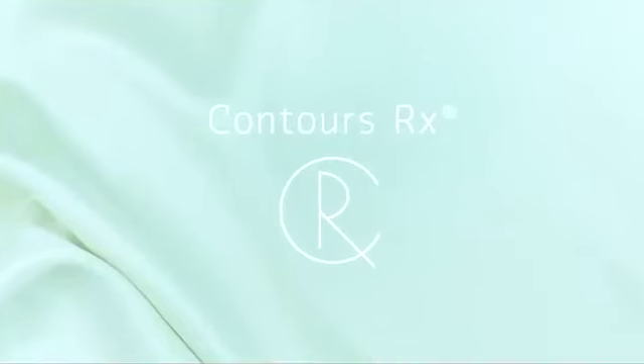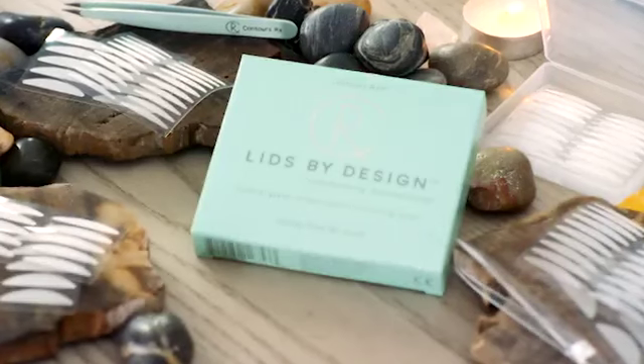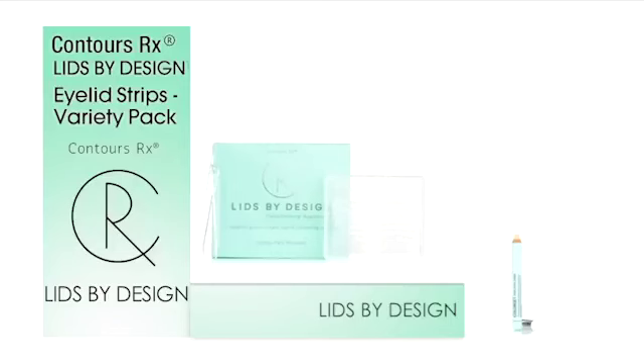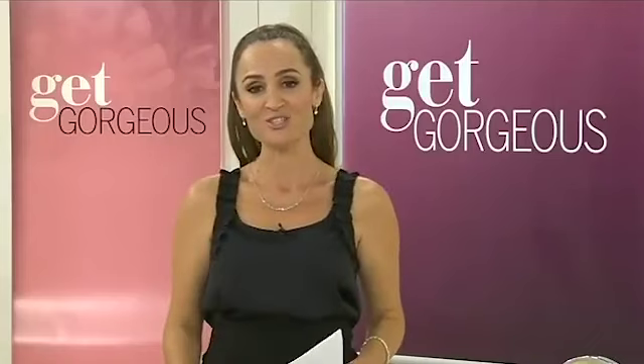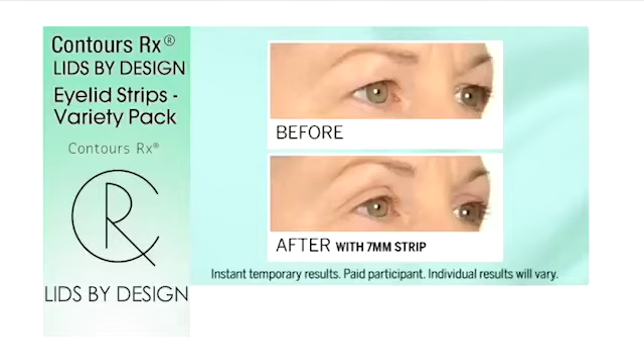I am absolutely delighted because there is a brand called Contours Rx who have a fantastic product called Lids by Design. This product sold out the fastest in the history of TVSN ever, and we've been around for over 20 years — it sold out in 20 minutes. In fact, it's been nominated at the 2018 TVSN Beauty Awards for three categories: best new brand, best new innovative product, and best new tool.